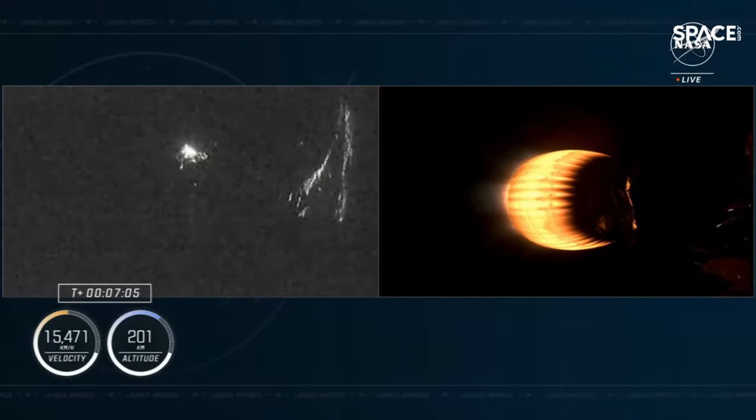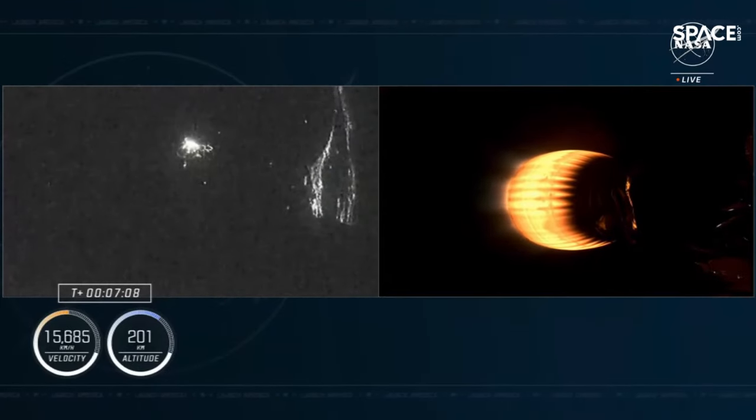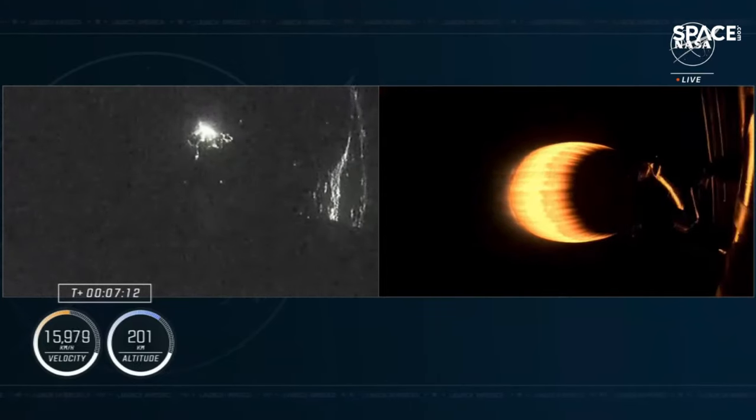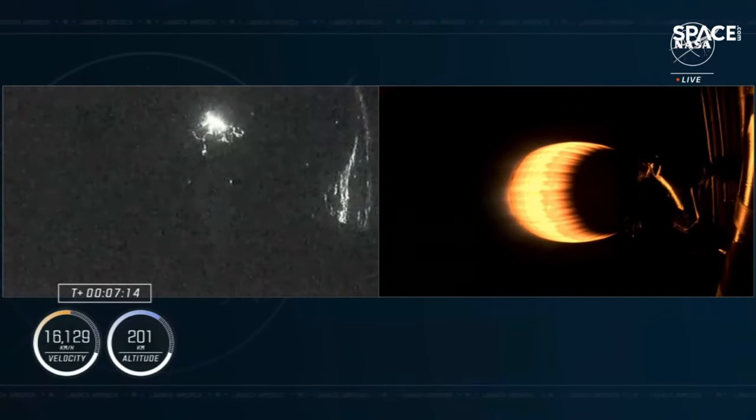It looks like we're getting some views of the Florida coast from the first stage as it continues to make its way back to Earth. Dragon SpaceX trajectory nominal. Continuing to get good call outs, everything going smoothly. Now almost seven minutes into the flight of Crew 8. The next milestone we're standing by for is stage 1 landing burn start as stage 1 approaches the Space Coast to touch back down at landing zone 1.